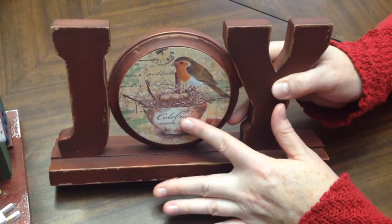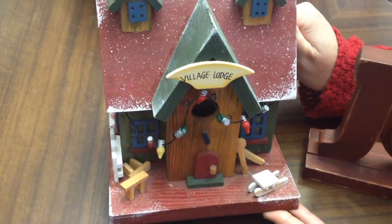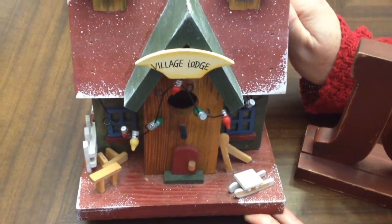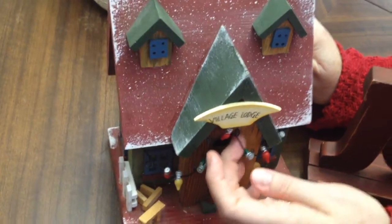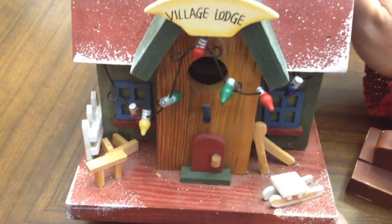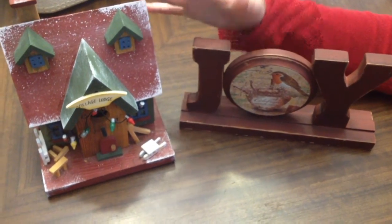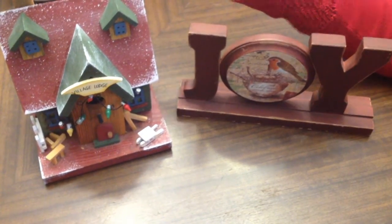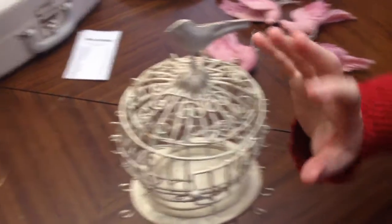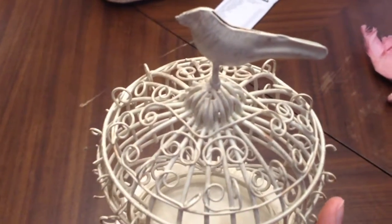There's this lovely distressed joy sign with a robin and a nest, and this is a Christmas-themed birdhouse. It's so intricate I don't think we'll actually put it outside — I don't think it would stand up to the weather — but she really likes it with the cute little Christmas lights. I paid ten dollars for both of these together; the most inconvenient thing was just having to pick them up at someone's house.